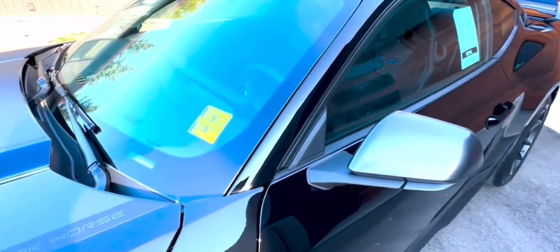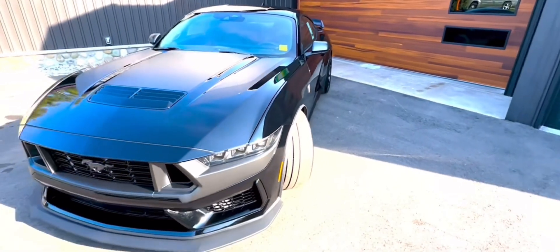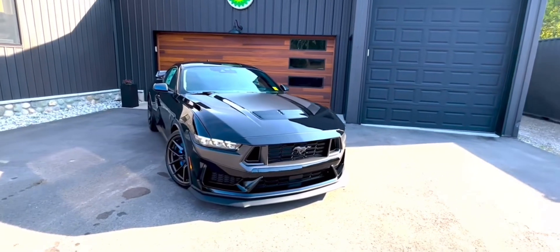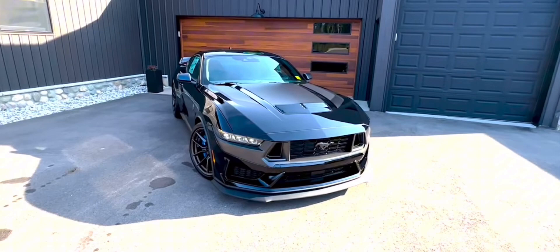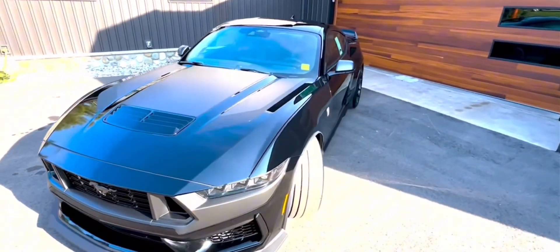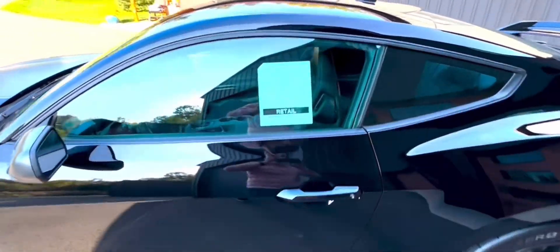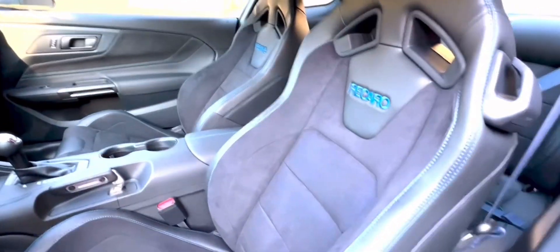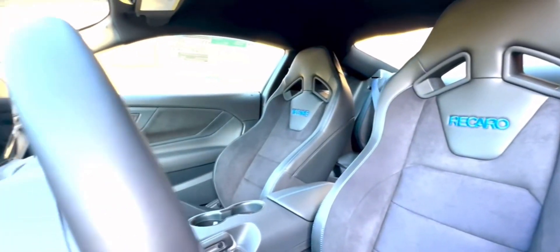The Mustang is available in both hardtop coupe and soft top convertible styles. The car's redesigned cockpit and upgraded engines continue to write the muscle car saga. The 2024 Mustang ushers in its seventh generation with a slew of necessary updates, including a fresh lineup of options for speed enthusiasts. The GT and EcoBoost models can be equipped with a performance pack, featuring a range of enhancements like a front strut tower brace, Torsen Limited Slip Differential, and MagneRide Active Damping Suspension.